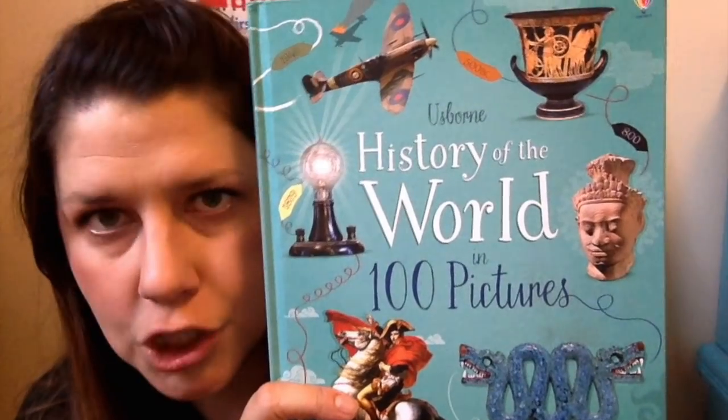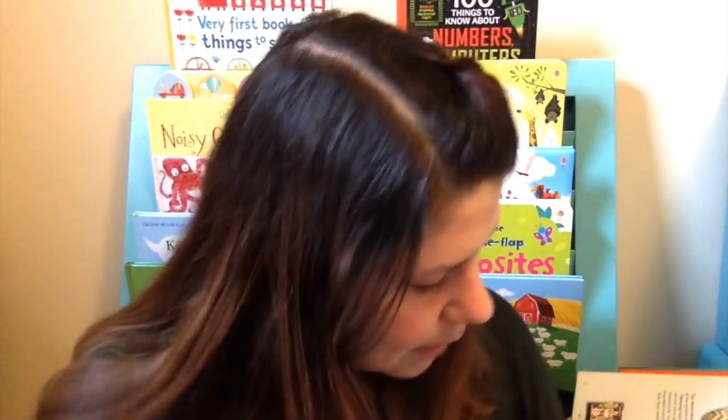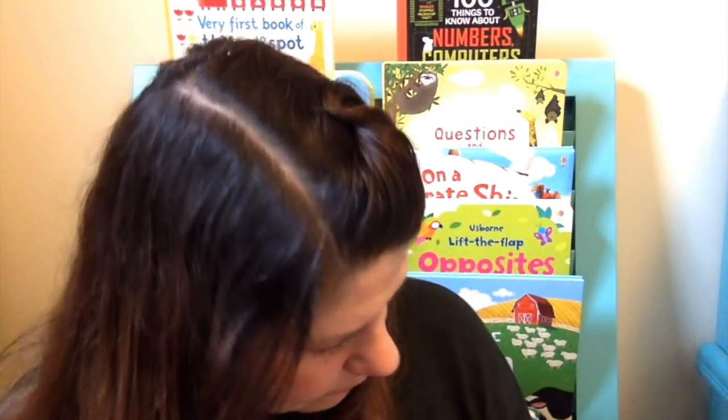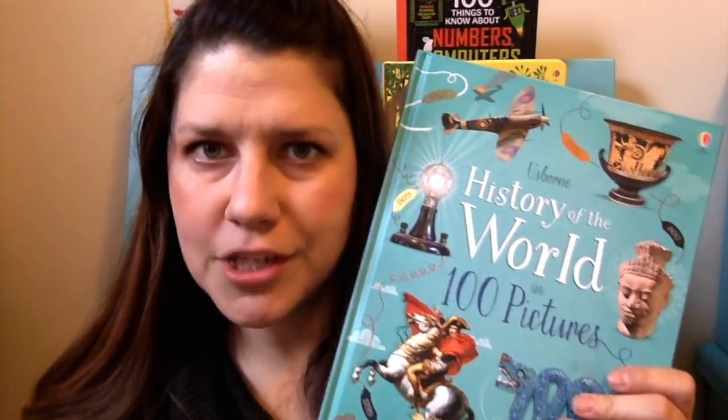Another great history book for just a little bit older is The History of the World in 100 Pictures. This is a great snapshot of the history of the world. It tells it through different pictures and items — it lists out a hundred things and then gives a little bit about each object and what time in history it represents. I love having access to so many cool historical photos in one book. This would be great for any kids in your life that really love history or even art.